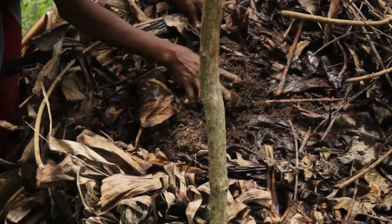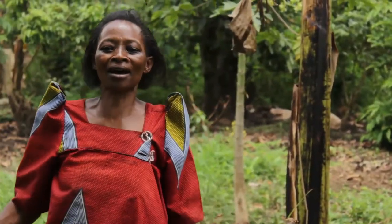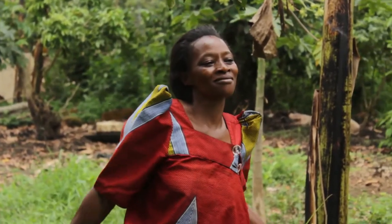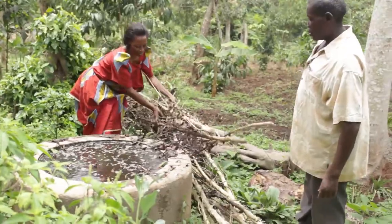This led me to acknowledge that there is no barren soil once you apply fertilizers to it. Mr. Kajuli adds: